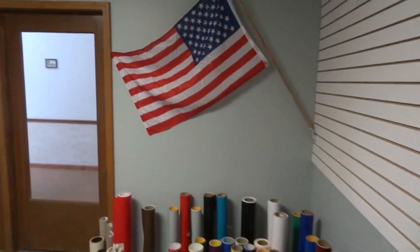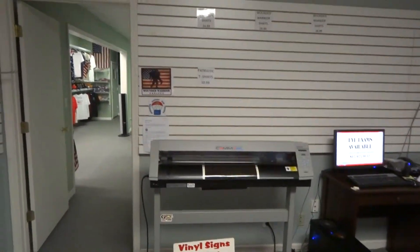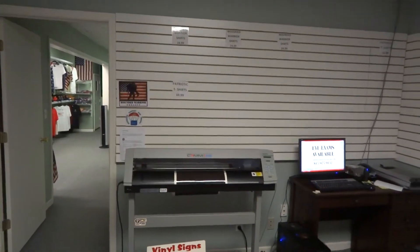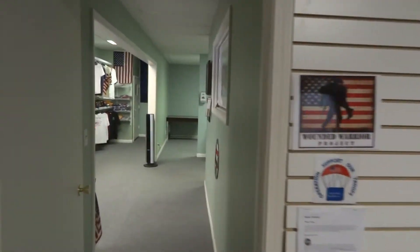This is something that's pretty new. We're kind of getting our feet wet with it, but we're able to do signs and banners, magnets, stickers, all kinds of different vinyl lettering and that type of thing. So something new and unique.